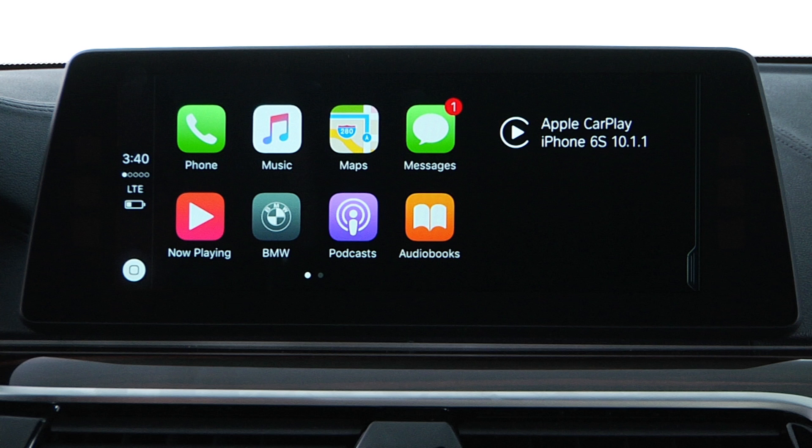Once you've connected your iPhone to your BMW, enabled CarPlay, and CarPlay is active, then functions will operate through CarPlay. CarPlay has the same familiar look and feel as your iPhone. Use the controller or touch screen, if equipped, to make selections.